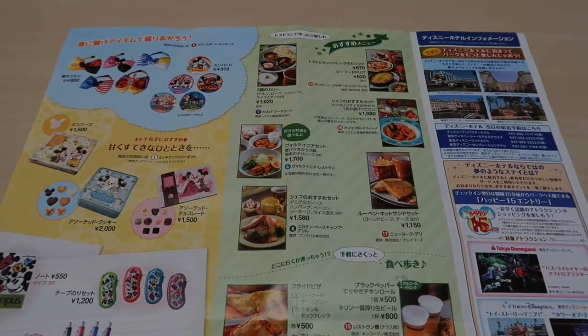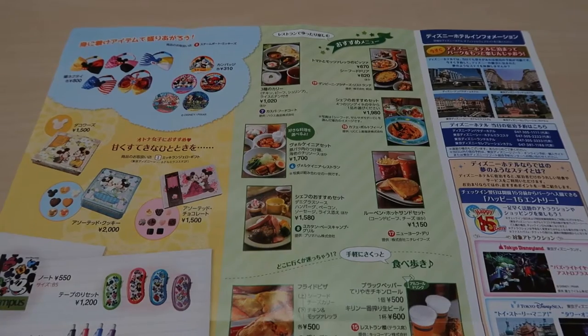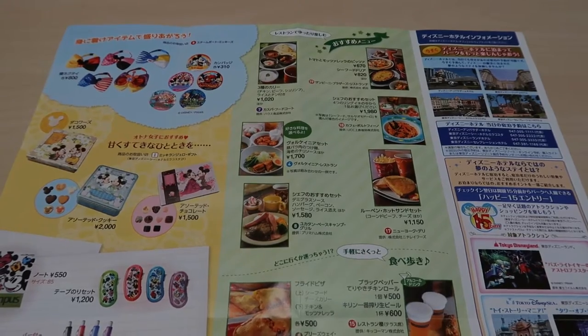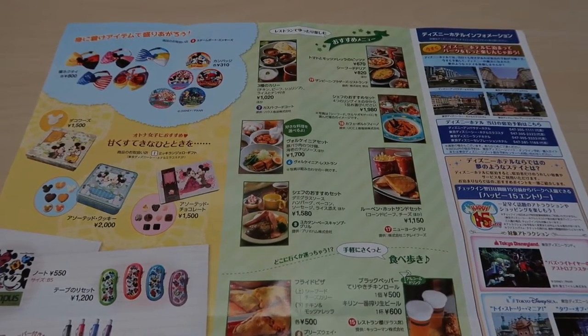On the other side there is information on shows and their times. I'm not going to go over that because they have it available in English, so when you pick up this Today Guide at the turnstiles make sure you ask for an English one and that information will be in there for you.